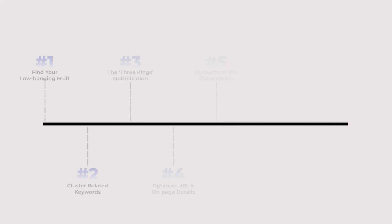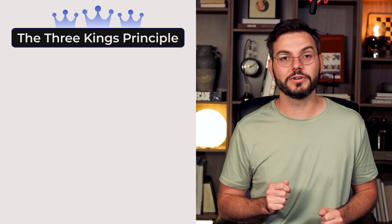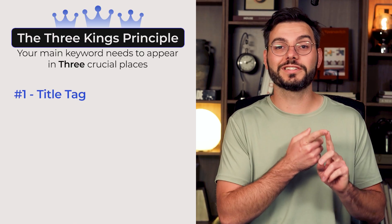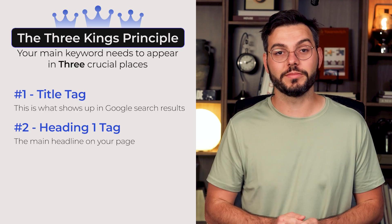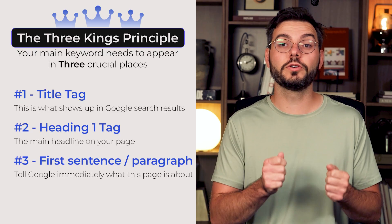Now that you've got your keyword cluster, it's time to strategically place them. Step 3: the three kings optimization. This is probably the most important thing I'm going to teach you today. Your main keyword needs to appear in three crucial places: number one, the title tag — this is what shows up in Google search results; number two, your H1 tag — the main headline on your page; and number three, the first sentence or paragraph of your content. This tells Google immediately what that page is about. Then weave your cluster keywords naturally into your H2, H3, and H4 headings and throughout your body content.